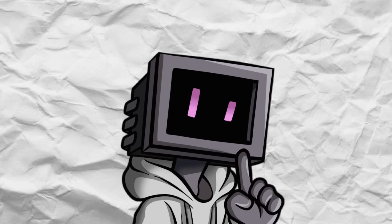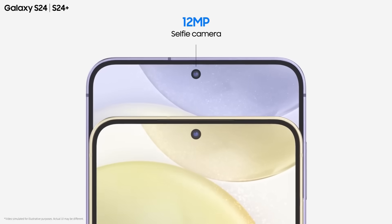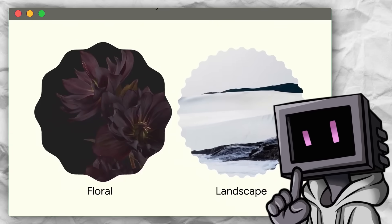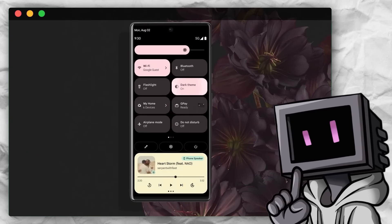Curved screens have all but vanished. The S24 has a fully flat screen, and Samsung's not alone in making the switch. Other manufacturers are also abandoning curved screens, so what happened? Why did this once state-of-the-art technology fall out of favor?